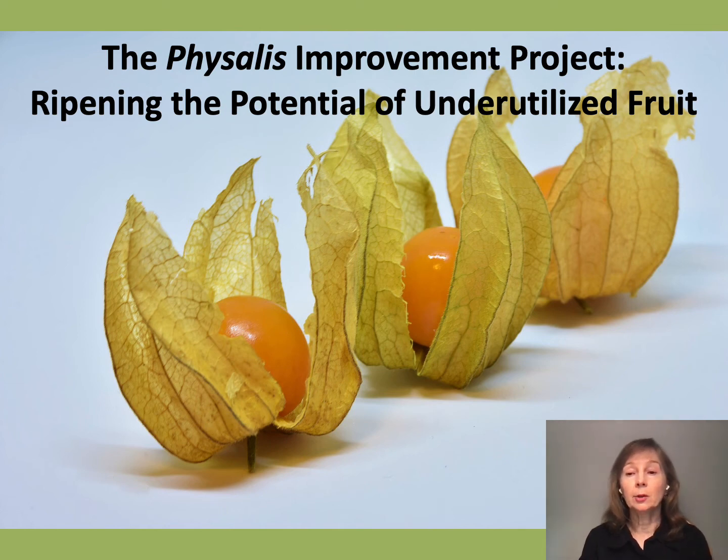I'd like to thank Mark for inviting me to be part of this session to tell you about our work with this cute little yellow fruit, which is golden berry, and we're also working with ground cherry.